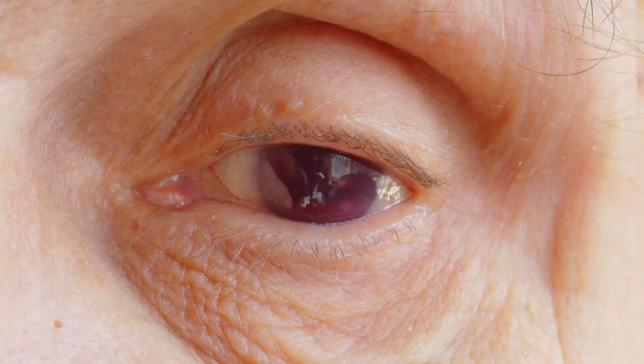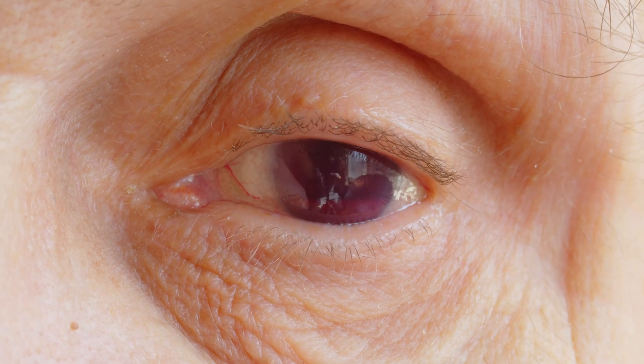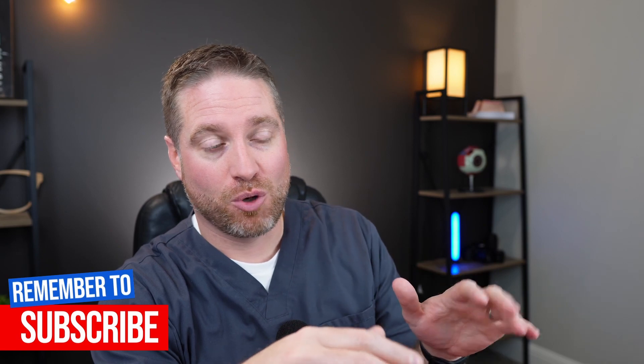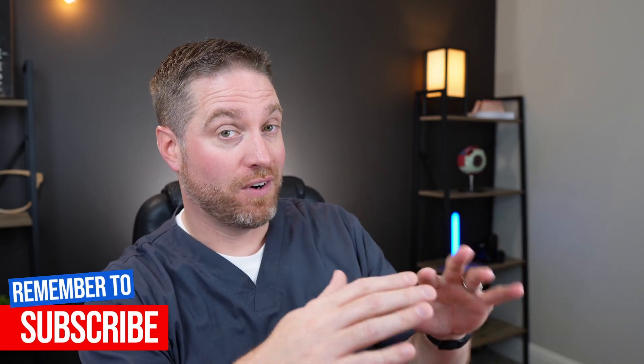Don't let the fear of dry eye prevent you from getting surgery if you have a visually significant cataract, because the downside of not doing the surgery and going gradually blind far outweighs the potential side effects. Definitely pursue cataract surgery if that is recommended — just make sure you're getting on top of your dry eye symptoms before surgery and don't ignore symptoms after surgery. If it's bothering you, go address it with your provider. If you don't do anything about it, that's really the worst thing you can do. Huge thanks to Dr. Lee for joining this video — I hope it was helpful. Leave questions in the comments below and check out her videos, which are very well done and packed full of information.